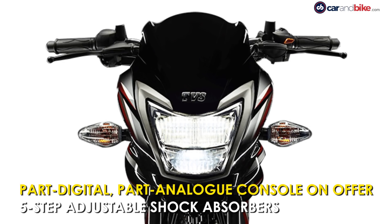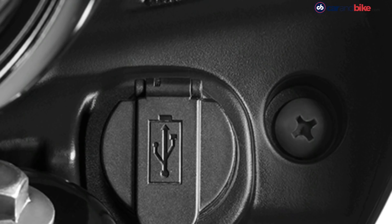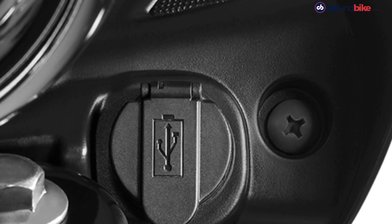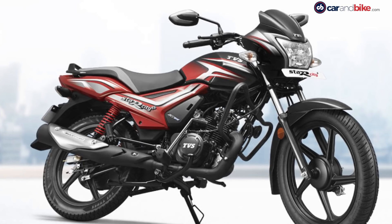The new Star City Plus also gets added features like a new part-digital part-analog console, dual tone seat, a USB mobile charger, and 5-step adjustable shock absorbers at the rear.